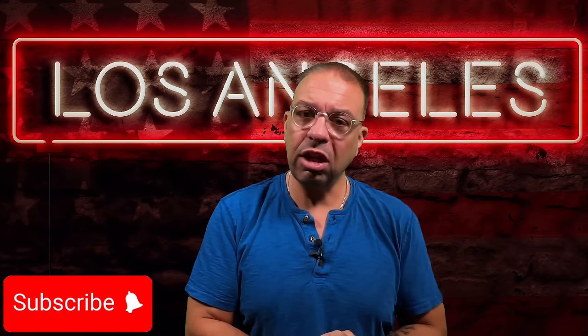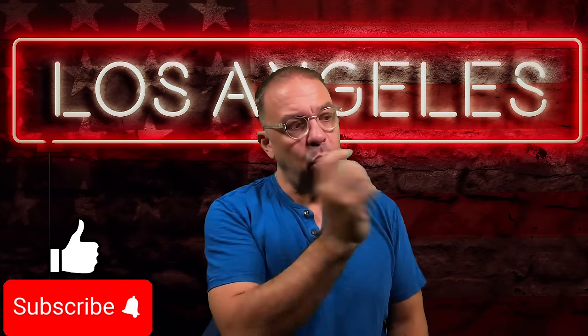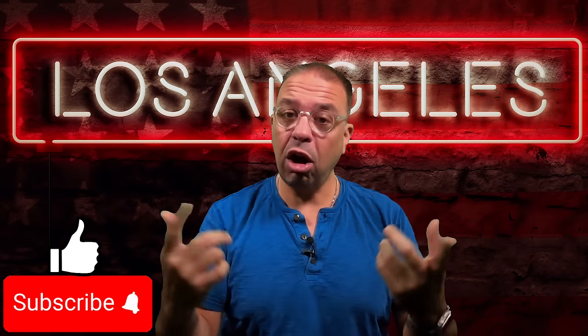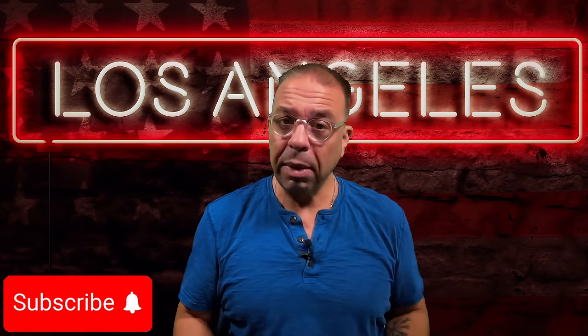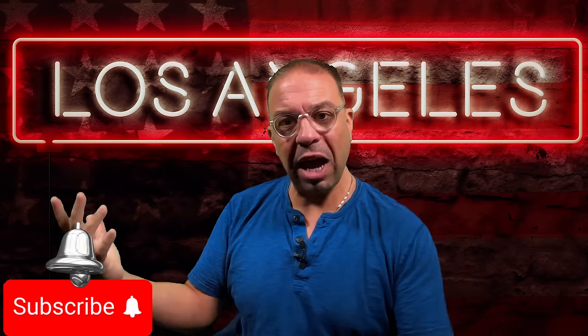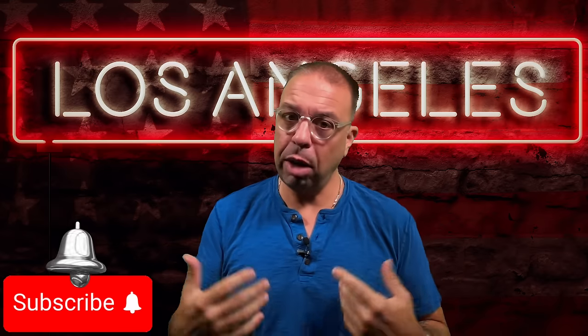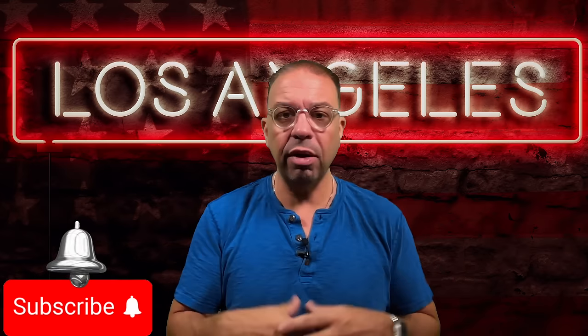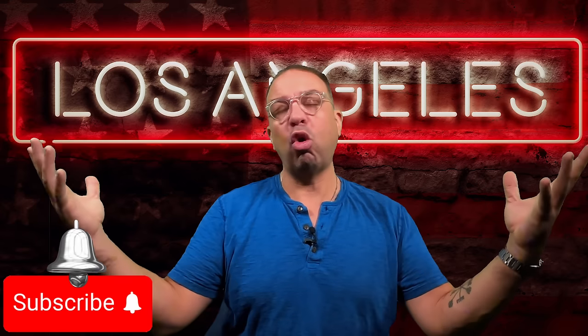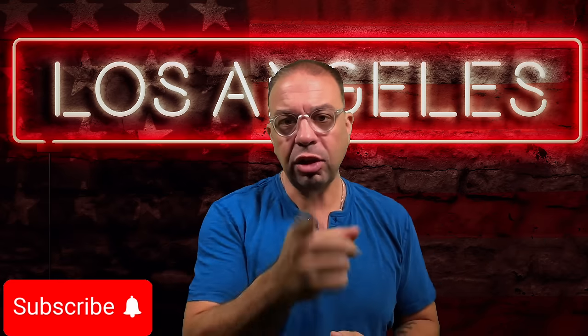And that covers the camera and lighting department. I hope you learned something. Please consider subscribing. If you watch the video linked here, you'll find out what terms you're going to hear on set — especially if you're an actor or talent — like what 'marking a scene' means, what 'back to one' means, what 'speed' means on a movie set. In the next video, we are going to talk about the directorial department. Thank you for watching — I'll see you next time.